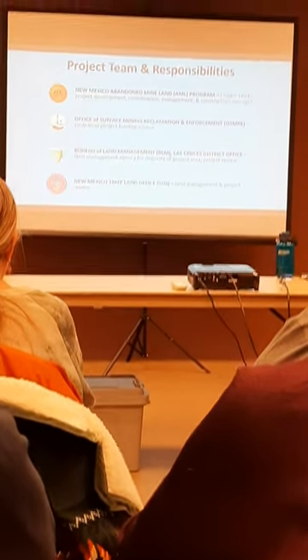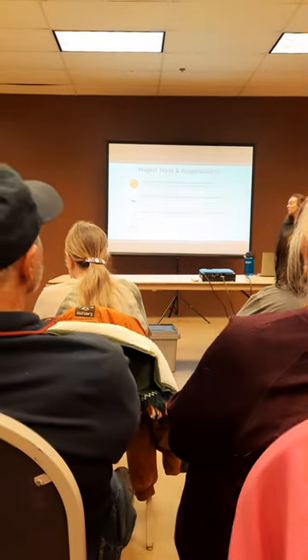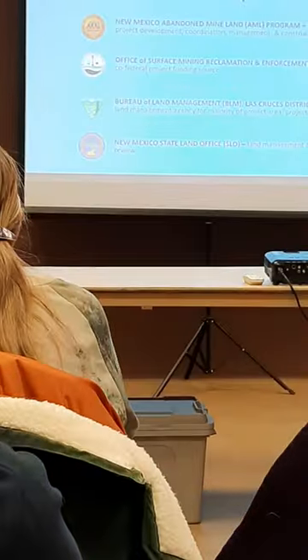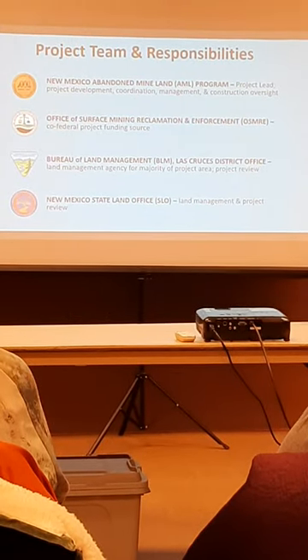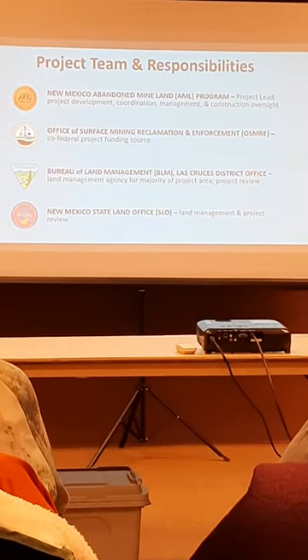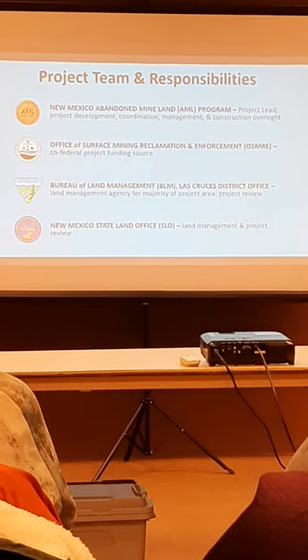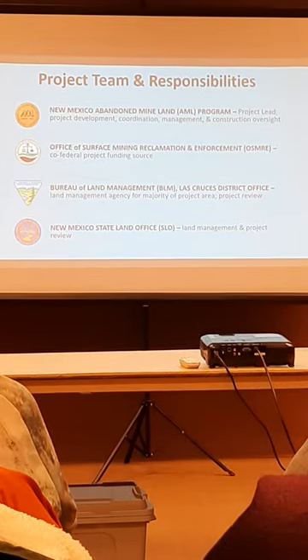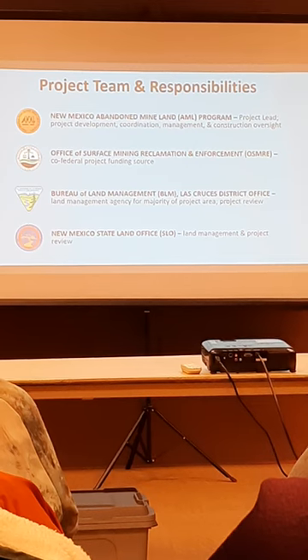Involved with this project: this is a New Mexico Abandoned Mine Lands Program project. They are the state agency, so they're the project lead — they are developing the project and coordinating amongst other federal and state agencies. They have contractors who are involved with this, and they would be overseeing the actual project as it takes place.